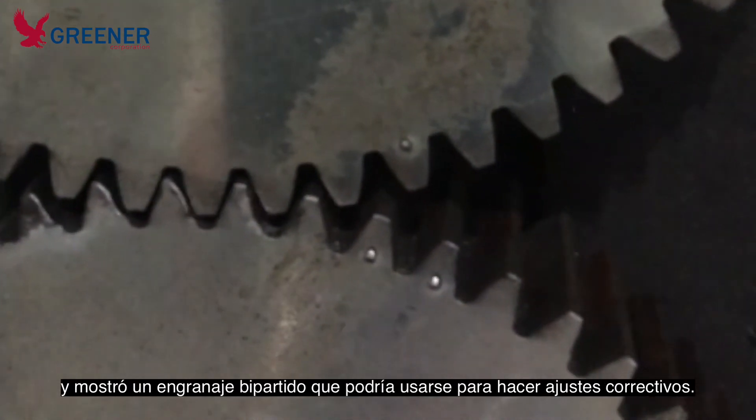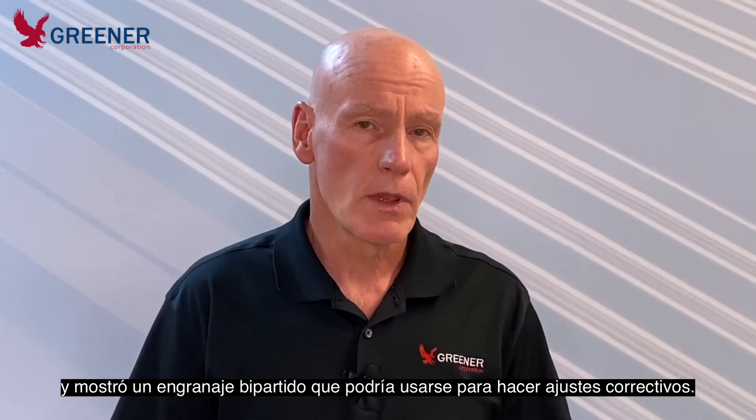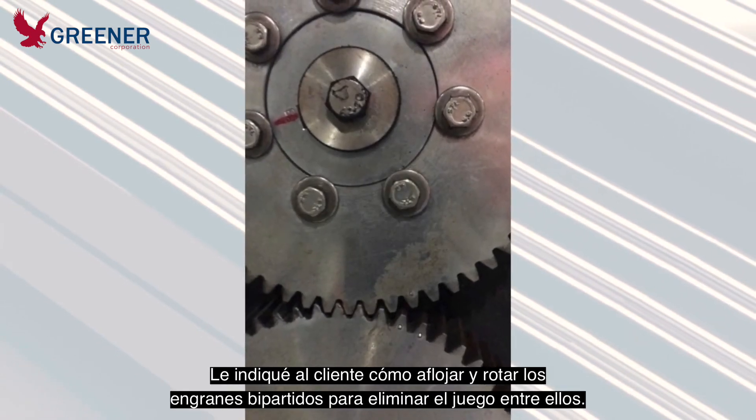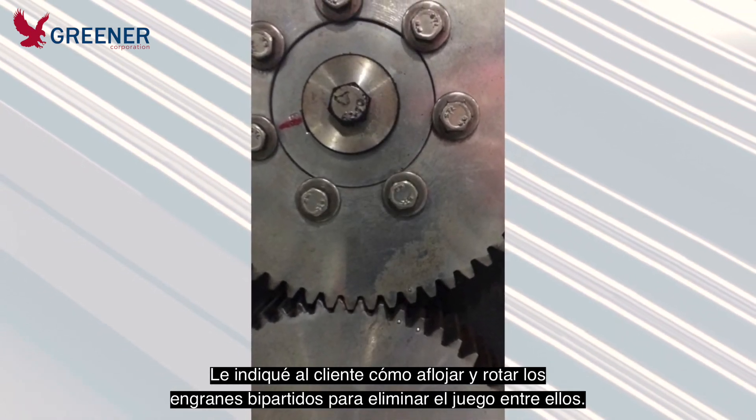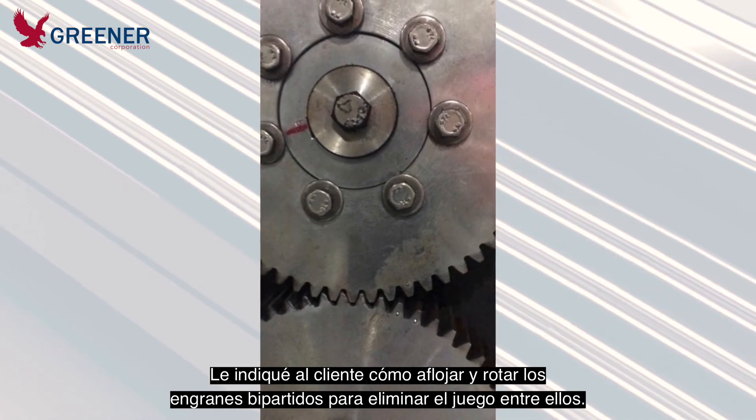The video also revealed that the machine was equipped with a split gear, which we could utilize to eliminate the backlash. I then directed the customer on which bolts to loosen, how to correctly spread the split gear, and eliminate the backlash.